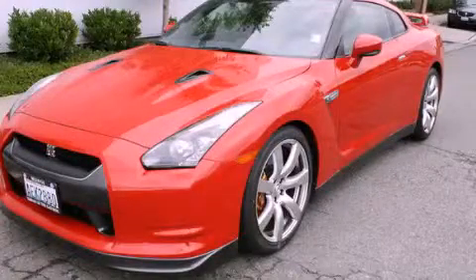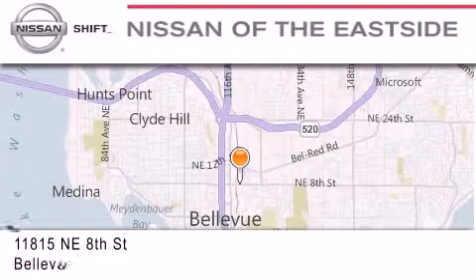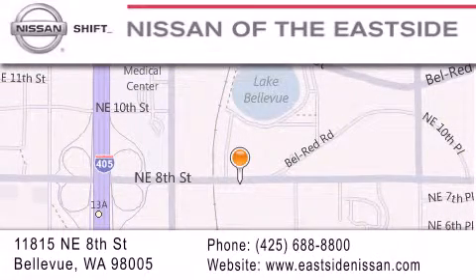Please call us today for more information on this great vehicle. When you walk into our dealership, whether to purchase a vehicle or to visit our service department, you should feel like a guest in our home. You can rest assured that each team member will do everything possible to make your experience as simple and enjoyable as possible. We want you to feel that when you do business with Nissan of the Eastside, life gets better. Please call us today to schedule a test drive at 425-688-8800.